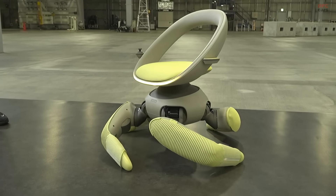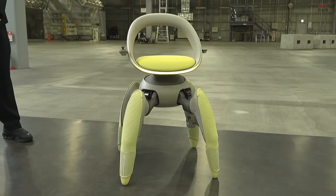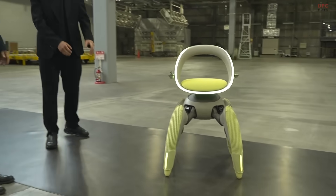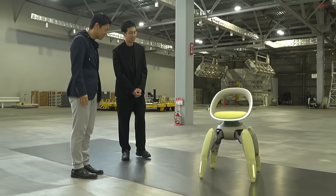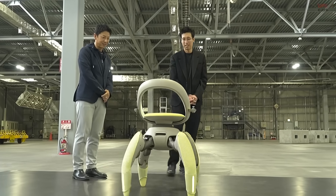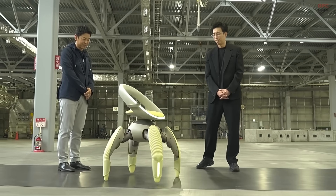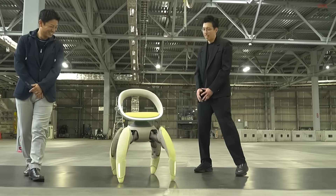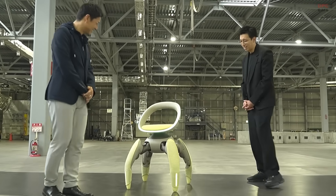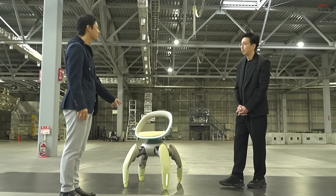Toyota has introduced a groundbreaking mobility concept called WalkMe at the Japan Mobility Show 2025. This innovative autonomous wheelchair redefines assistive movement by replacing traditional wheels with four robotic foldable legs designed to move like living limbs. Unlike standard wheelchairs, Toyota's creation can climb stairs, navigate uneven terrain, and even lift the user to reach vehicles or higher platforms.